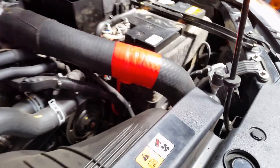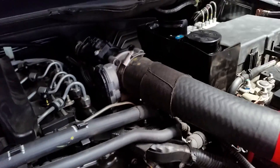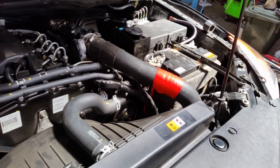We found the problem and it turns out there's a hole in the pipe that goes from the intercooler to the intake. We'll demonstrate what that does — we've just taped it up here — but anyway, start the engine.